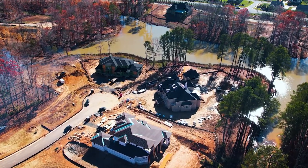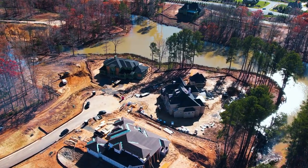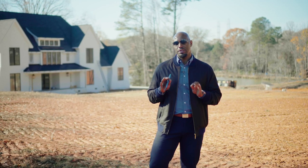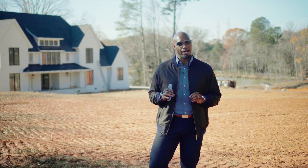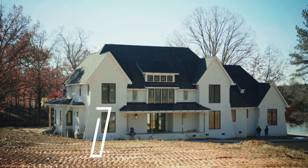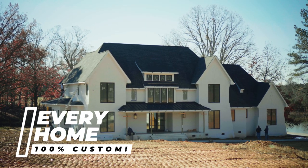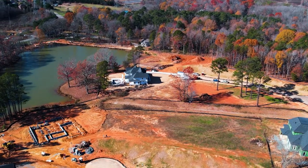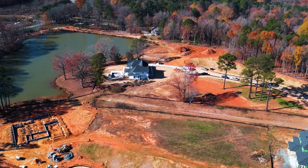As you can see behind me, this is a great example of the type of house Peter's Custom is going to put together for you. This community is completely custom — every single house is different. You can go in and make your house 4,000 square feet or 9,000 square feet, as long as it can fit on the lot.